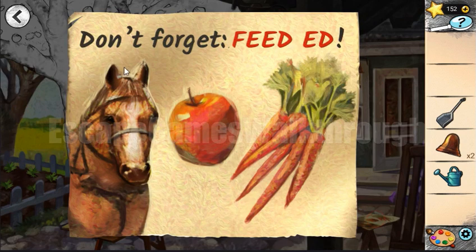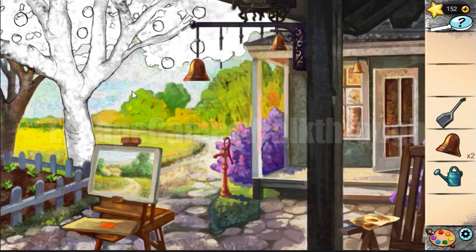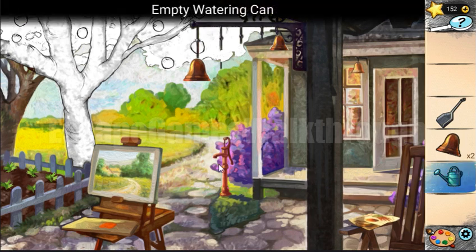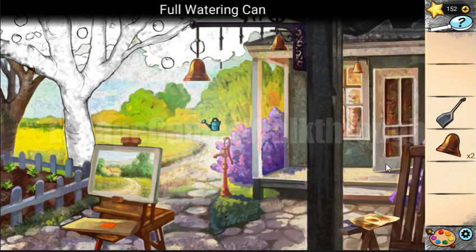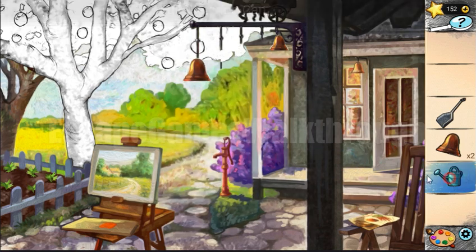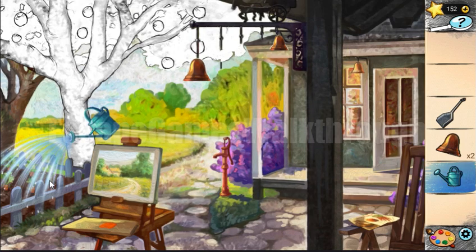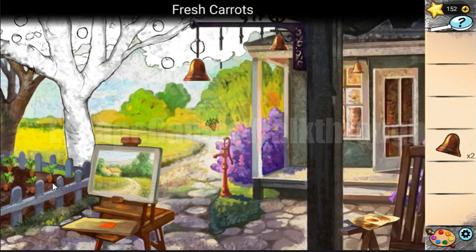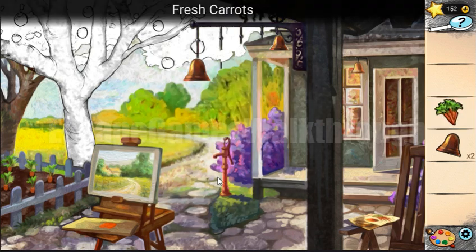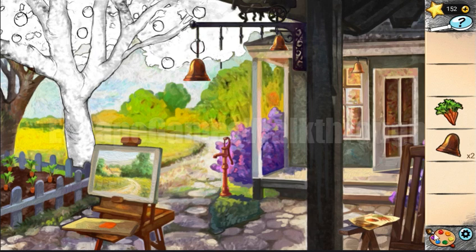We need to feed the horse with an apple and with carrots. Let's fill the watering can with water and water the soil to plant the carrots. Now we need to find an apple — we have all the paints collected, so let's paint the tree.